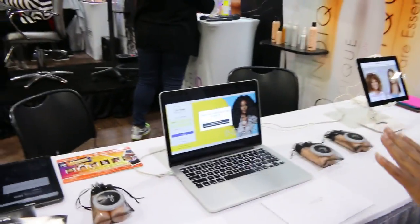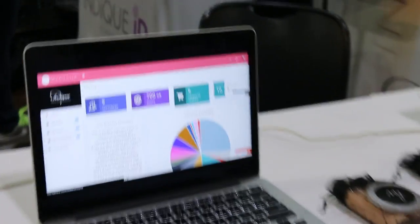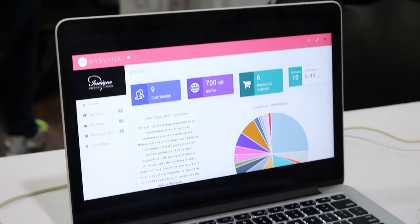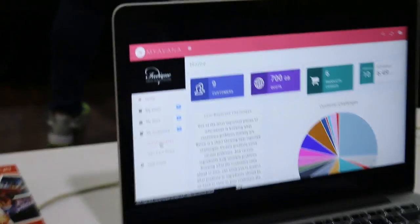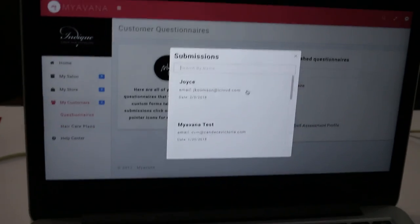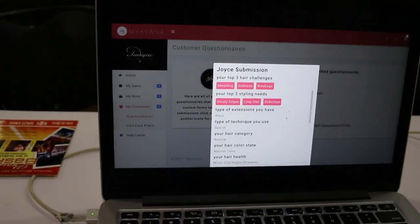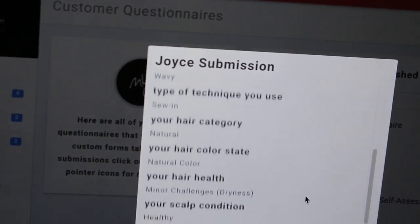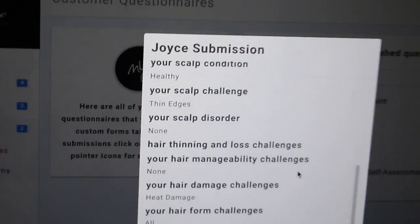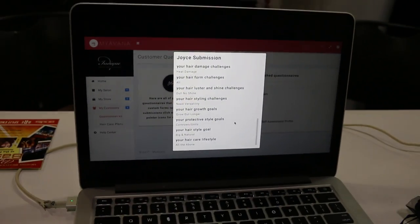You have a digital system that actually houses all of your information as a professional or a customer when it comes to your hair. You can see here — just let us know who you are, your questionnaire answers come up. And the cool thing is that once that information is submitted in our system, it comes out on the other side as a recommendation.